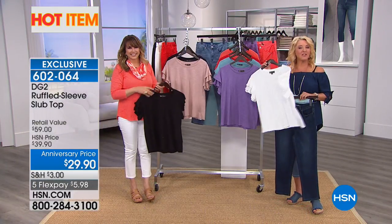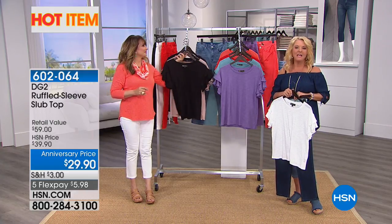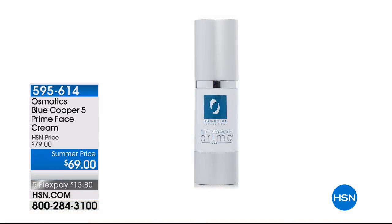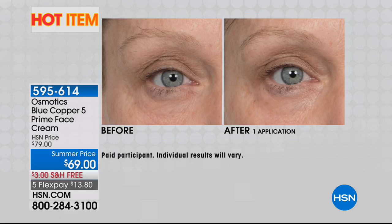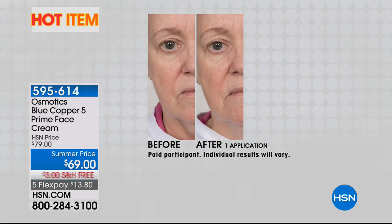Hot item — almost 6,000 of these ruffled sleeve tops have been ordered. You can check out all our hot items on hsn.com, including beauty products. This is Osmetics — it's the Blue Copper 5 Prime Face Cream. We have free shipping on that and, of course, all weekend long, five FlexPay. Go to our website and type in 'hot items' to see what's hot right now.